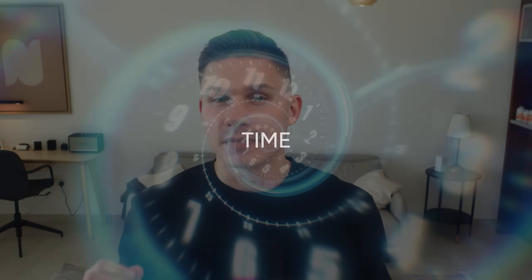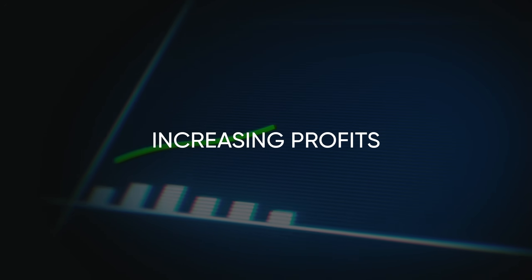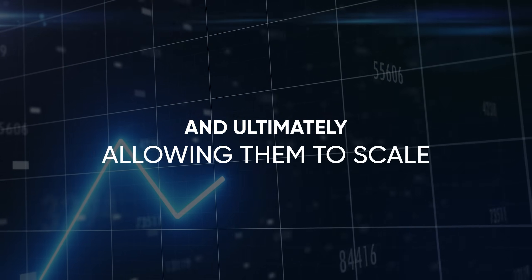In this video I will show you five real production AI agents that we built in our AI agency for our own clients. These are real production use cases that you will not find anywhere else. Sure, they might not sound as exciting as 20 agents doing one thing or any other hypothetical examples you see on YouTube, but the thing is they actually work. They automate our clients' most complex processes, saving them time, money, increasing profits and ultimately allowing them to scale.